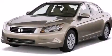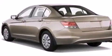This is a 2010 Honda Accord. All of the following features are included.